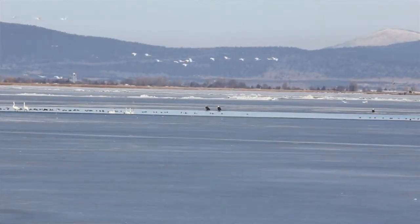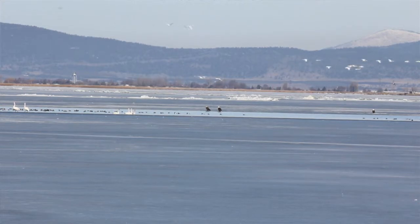My name is Hallie Rasmussen and I am the visitor services manager here at the Klamath Basin National Wildlife Refuge Complex. Within our complex we have six refuges, including Bear Valley, which is where the bald eagles roost, and the Lower Klamath and Tule Lake Refuge, which is where they often come to feed.